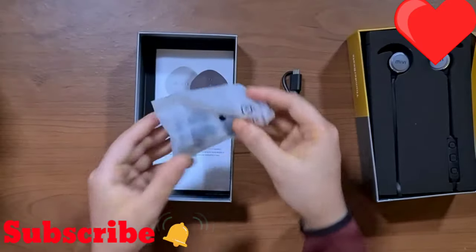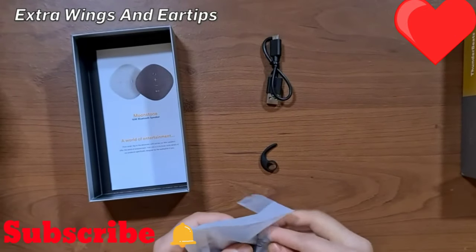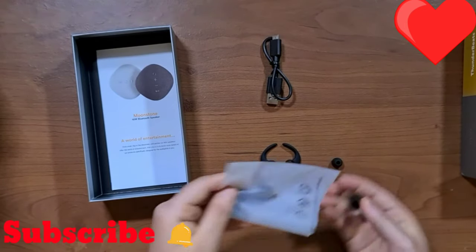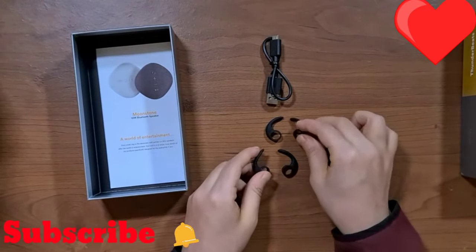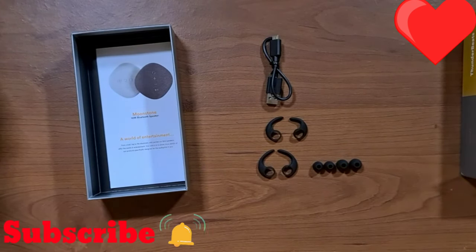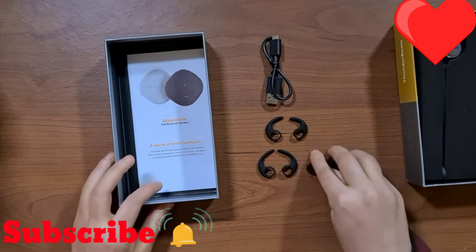Setting the cable aside, we also have a few extra silicone wings and a few extra silicone tips. As you can see, there are two different sizes of wings and two different sizes of tips, so you can find what suits you best and what is most comfortable. We really like that.